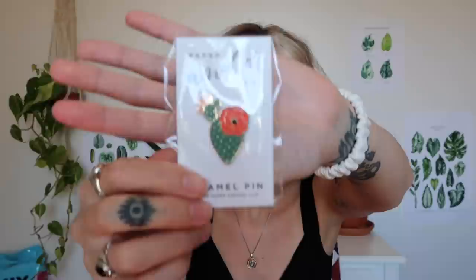They also sent me another little something — it's a little cacti tin. I really like that, it's so cute.